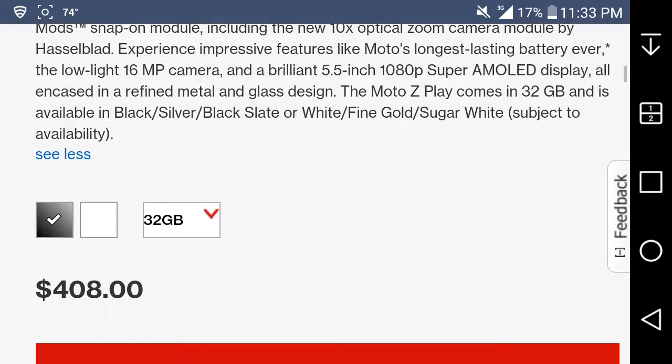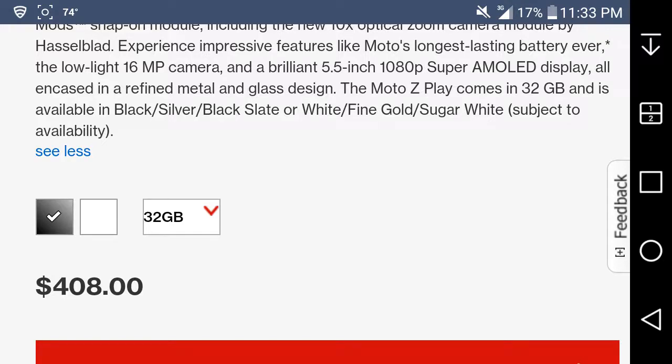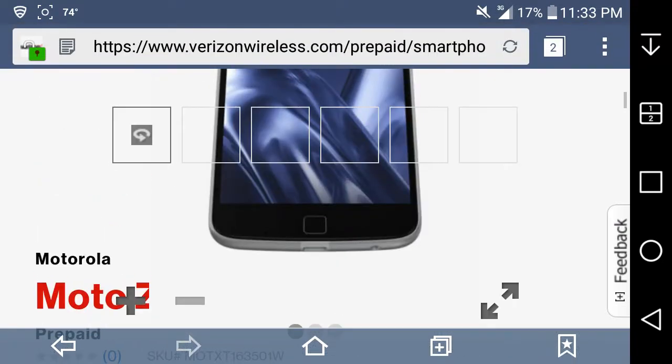On Verizon prepaid, you can get it in black or white. Let me see if I can change the color on the website here — you can see what it looks like in both black and white.